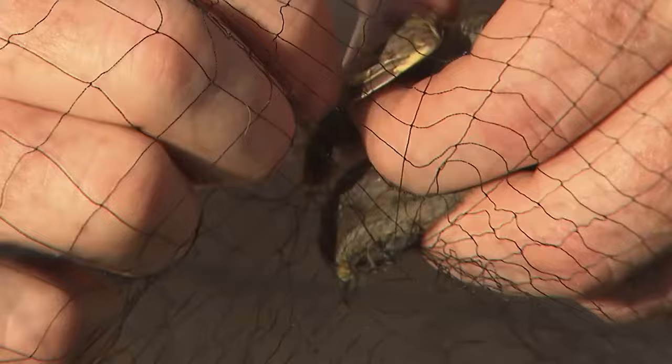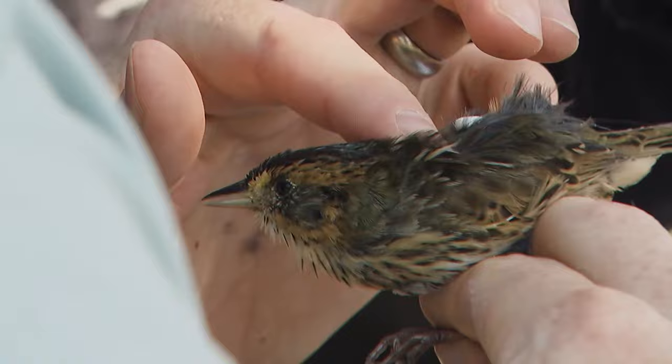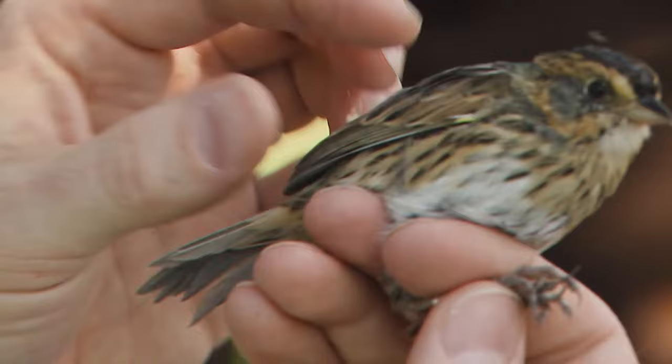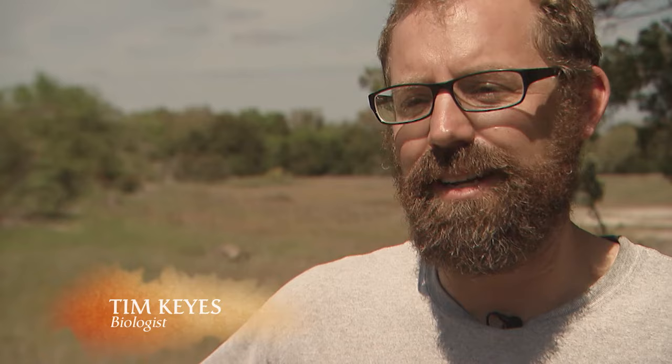Biologists have been able to track incredible journeys by trapping and tagging birds as they pass through. Salt marsh sparrows are fitted with tiny backpacks that carry a radio signal, allowing scientists to better understand where the birds are going and why their population is steadily declining. These are tiny little birds weighing several grams, yet they're migrating up to at least Maine, some of them into Canada — an amazing feat for a bird that weighs as much as nine or ten pennies.